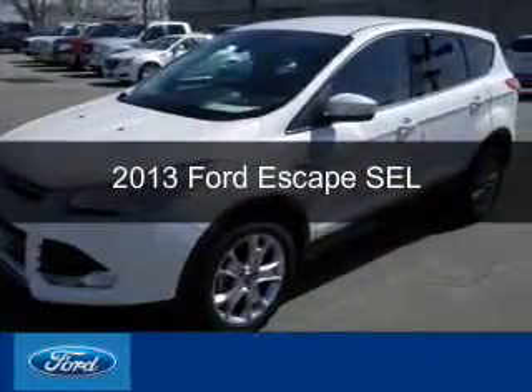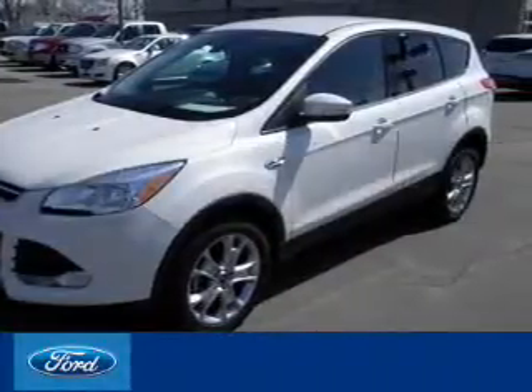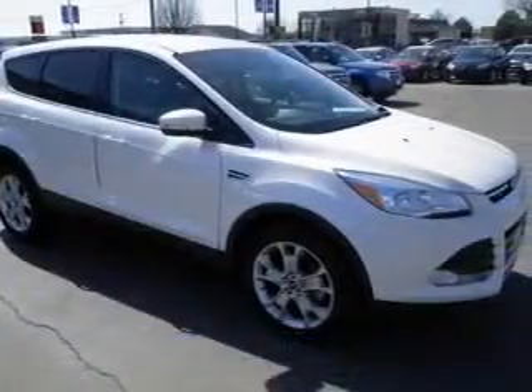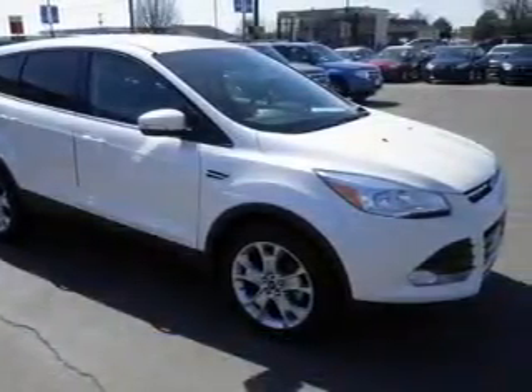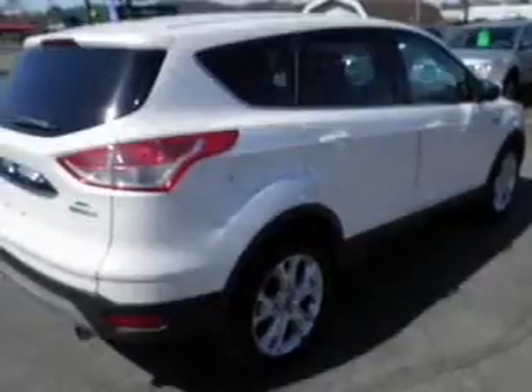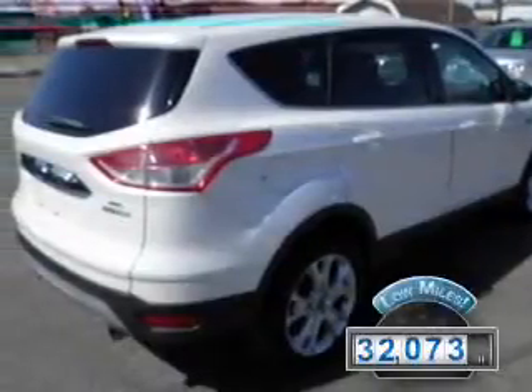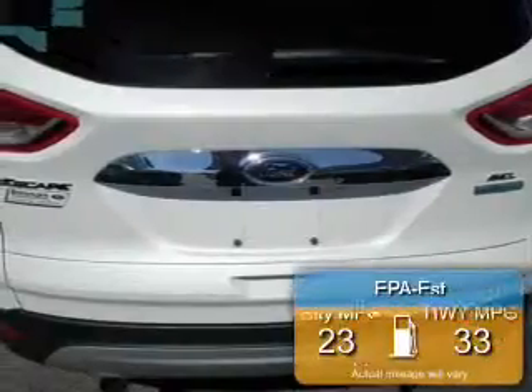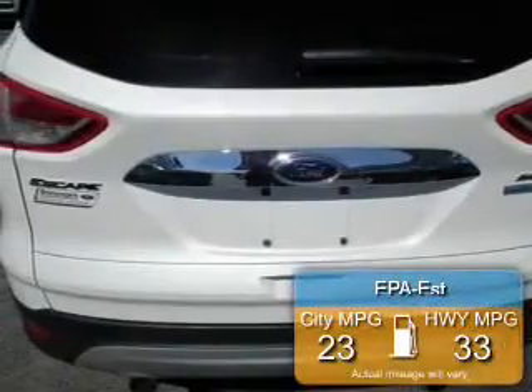This is a used 2013 Ford Escape powered by front-wheel drive, a 1.6-liter 4-cylinder engine, and a 6-speed automatic transmission. With fewer than 35,000 miles, this vehicle has a long road ahead. Great fuel efficiency saves you money by requiring fewer trips to the gas station.